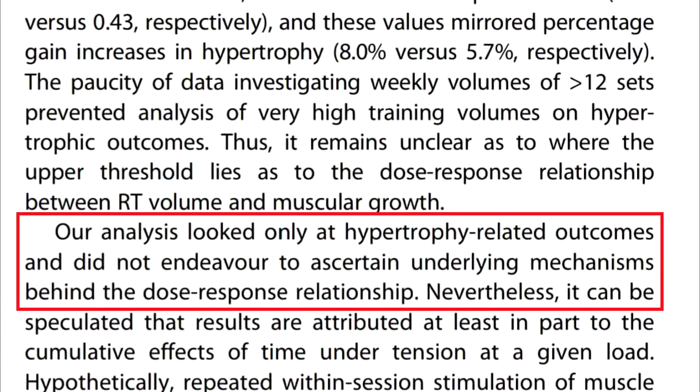Within any good piece of academic research you're going to look at limitations. Schoenfeld and colleagues identified the fact that within their analysis of the current literature, they were looking at only hypertrophy-related outcomes and were not looking at any other underlying mechanisms behind muscle growth. This is a limitation in terms of the conclusion of this dose-response relationship between volume and muscle building.